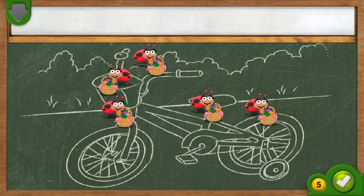Woo-hoo! You did it! There were three ladybugs on the bicycle. You added two. Now there are one, two, three, four, five ladybugs on the bicycle all together.